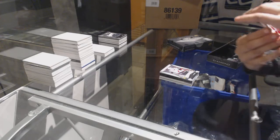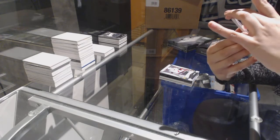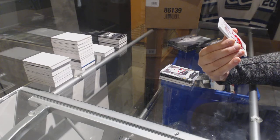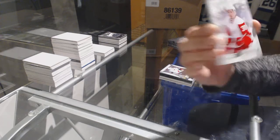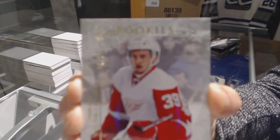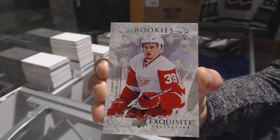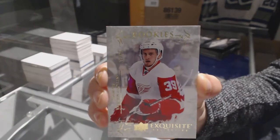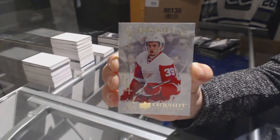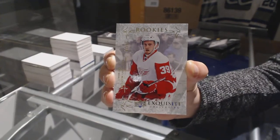We've got an exquisite rookie card, number 16 of 39, for the Detroit Red Wings — Anthony Mantha. That's not too shoddy.